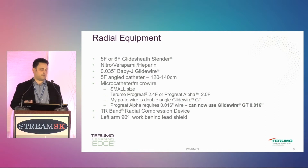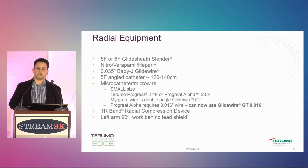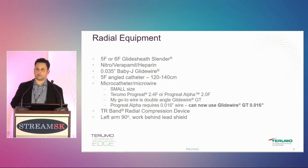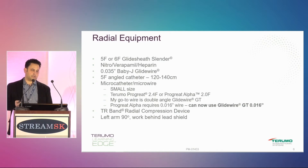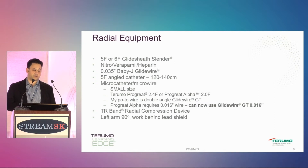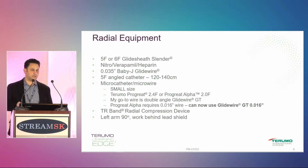You need a five or four-French angled catheter, usually a vertebral-type curve, about 120 to 140 centimeters in length. 140 centimeters is probably pushing it a little too much because you don't have a lot of room for your microcatheter in a 150-centimeter system. I happen to like something around 130 centimeters. I'll show a few cases using 125 centimeters, and that barely did the job.